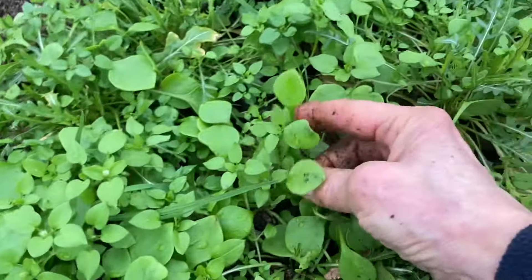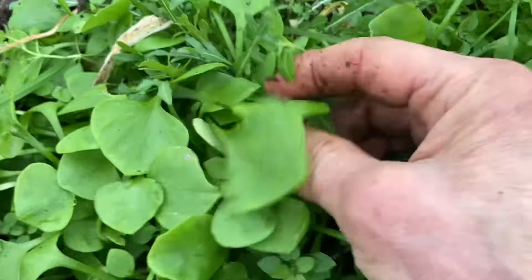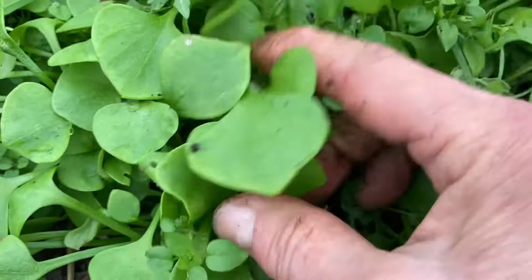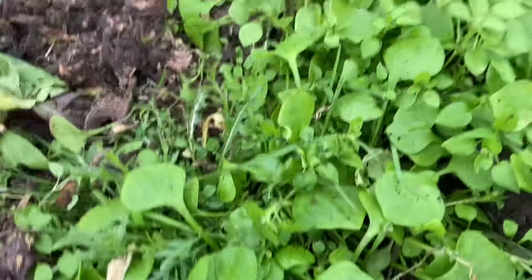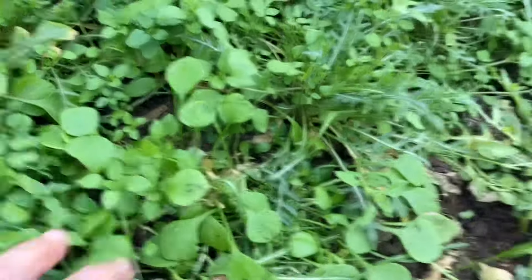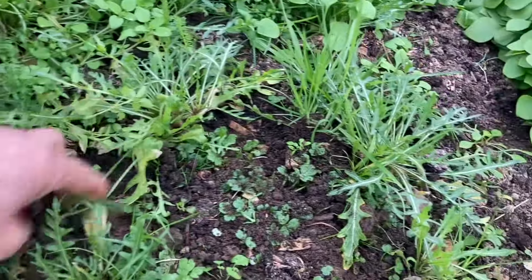If you notice here, there is some self-seeded claytonia or winter purslane growing in here. I planted some over there, but I did not plant this — so this must have come from seeds in the homemade compost from a previous year, which seems to be the story of my life in this garden. Lots of volunteers!